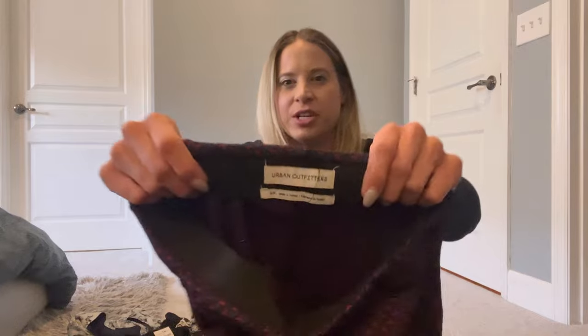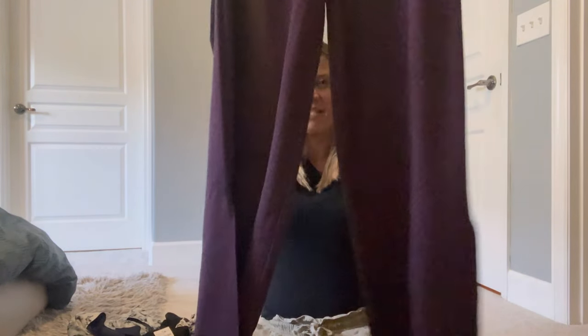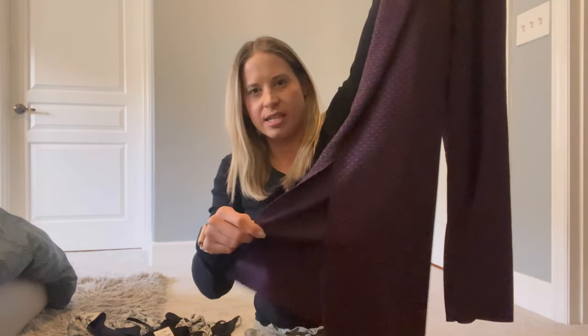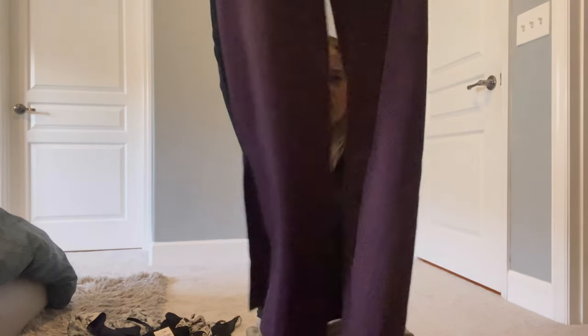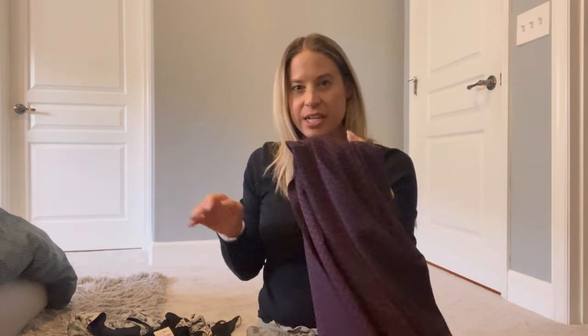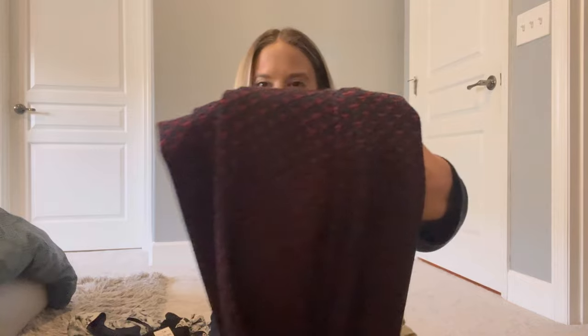This was Urban Outfitters — some pants with a little slit on the bottom. I think they're actually kind of cute. If they don't sell within the 90-day period I might actually end up keeping these for myself.